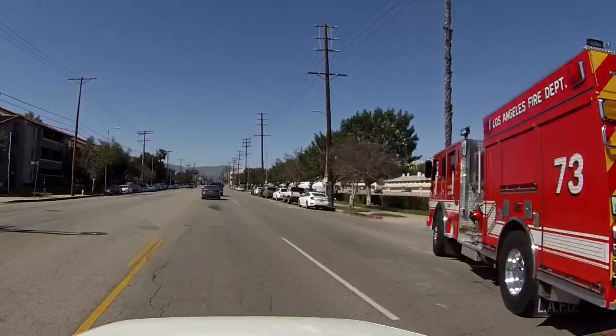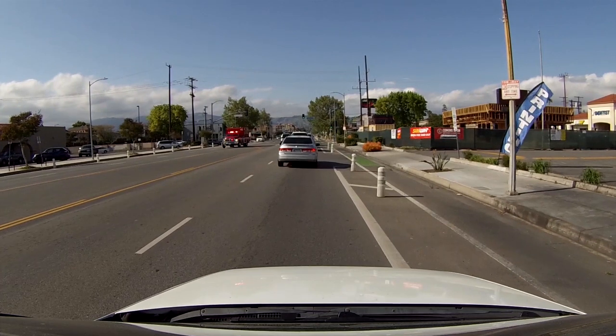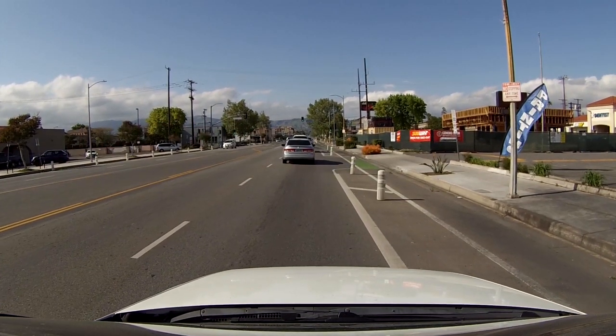Let's talk about some right-of-way rules we need to follow in special situations on major streets, which could still come up on the drive test. We need to yield the right-of-way to any police vehicle, fire engine, ambulance, or any other emergency vehicle using a siren and red lights. How we do this is we pull over to the right and stop — just not in an intersection, as that could impede the direction they need to go to save someone's life.